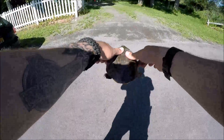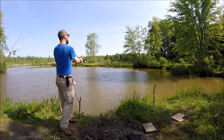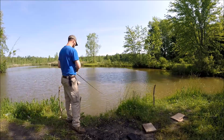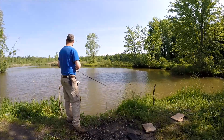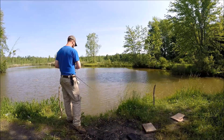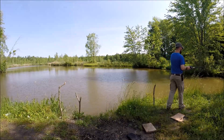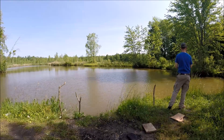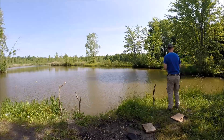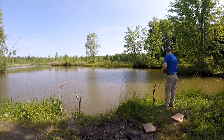It's a decent-sized turtle — go on bud, go on. You're all right, you're all right.